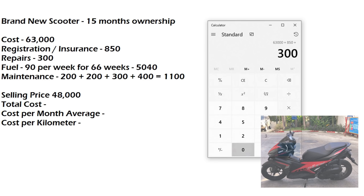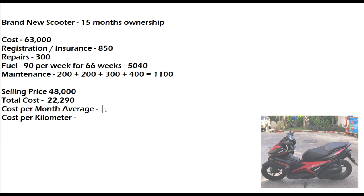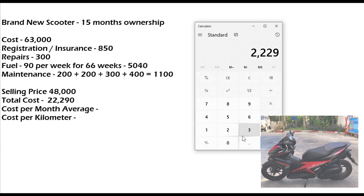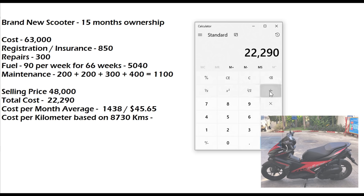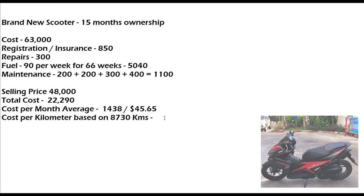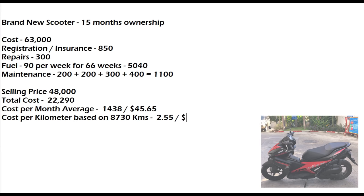Dividing 22,290 by 15.5 months gives 1,438 baht per month. Converting to U.S. dollars at an exchange rate of 31.5, that's $45.65 per month total cost. Figuring that for kilometers — dividing total cost by 8,730 kilometers — it's about 2.5 baht per kilometer. Transferring that to U.S. dollars, you're looking at right around 8 cents per kilometer. So that's your operating cost — cost of ownership, depreciation, all that stuff.